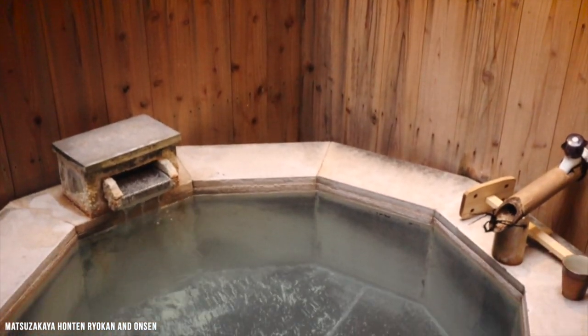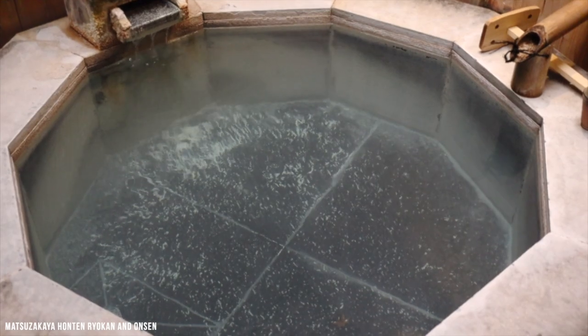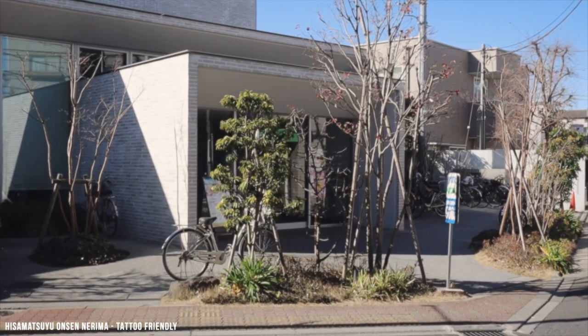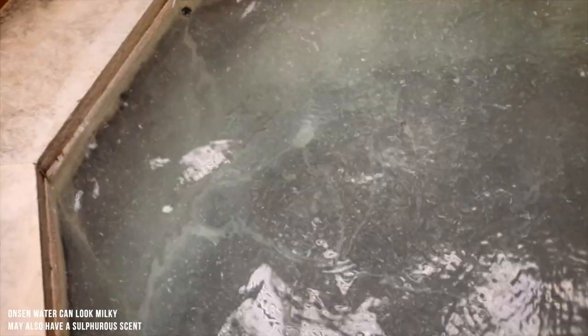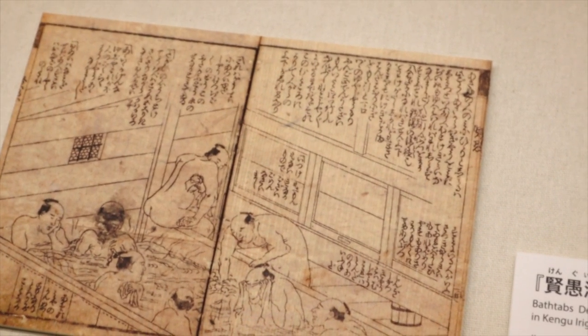Over here you have the onsen — it is a private onsen, so you don't have to worry about being naked in front of other people. Although similar to the onsen in some aspects, a sento does not use hot spring water for its pools. Instead, the water comes from a man-made source and therefore lacks some of the therapeutic benefits associated with onsen water. I personally have been to several sentos and onsens — I prefer onsens because I think there are more beneficial properties to the water.